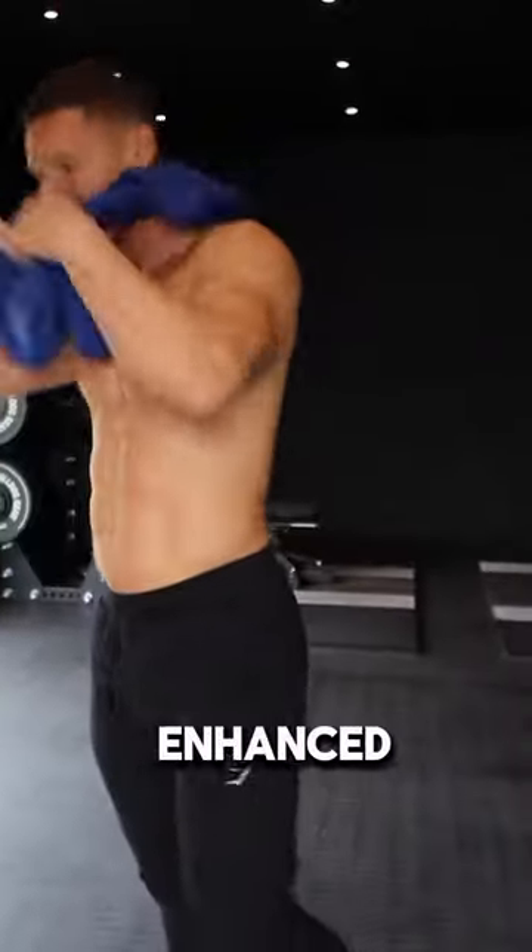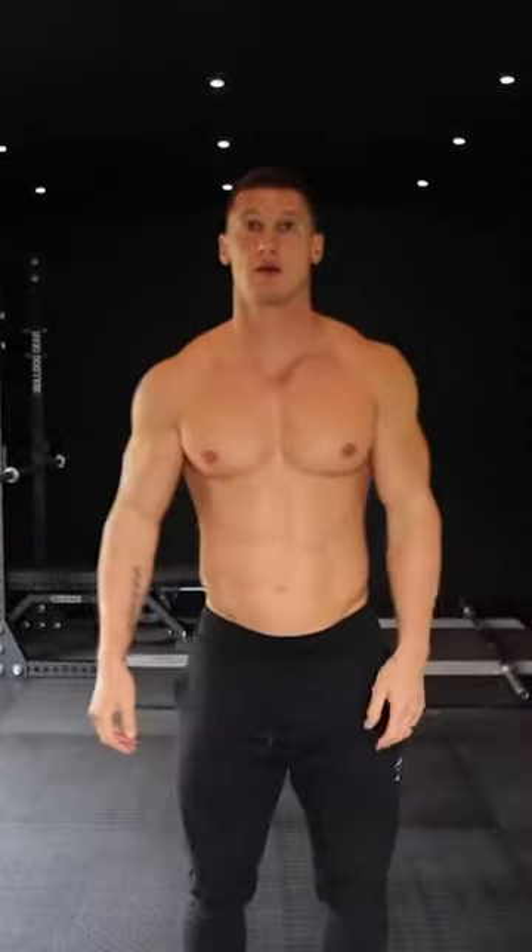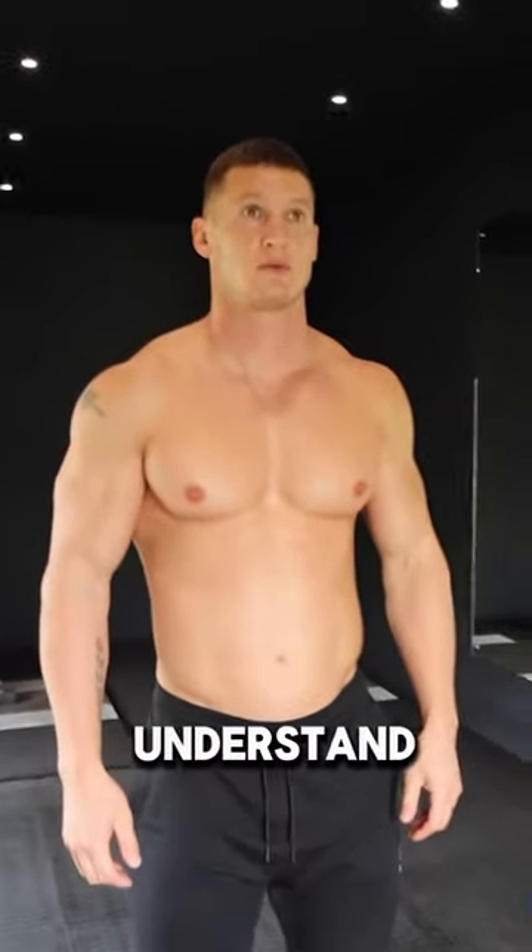This guy went from natural to enhanced in just 10 minutes. Well, not quite enhanced like steroids, but you will understand at the end.